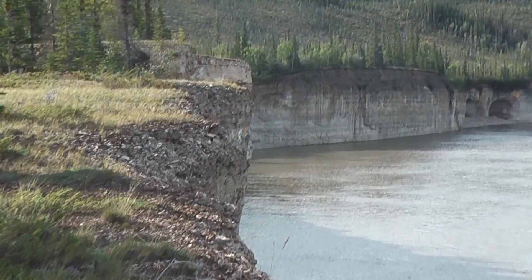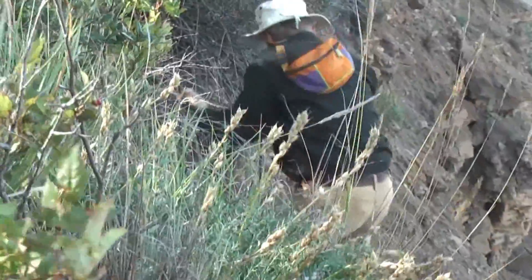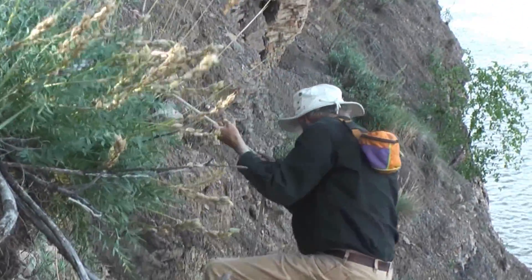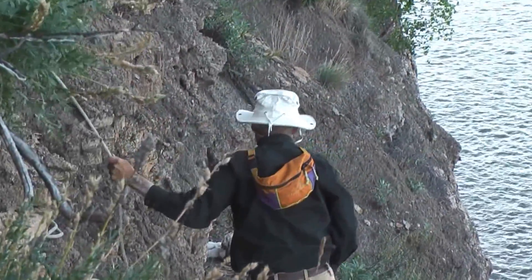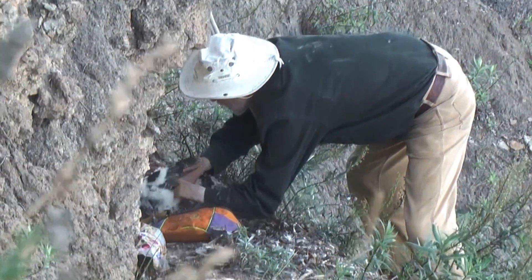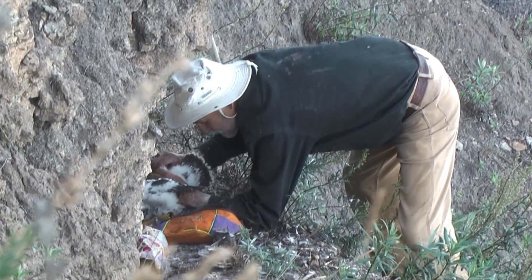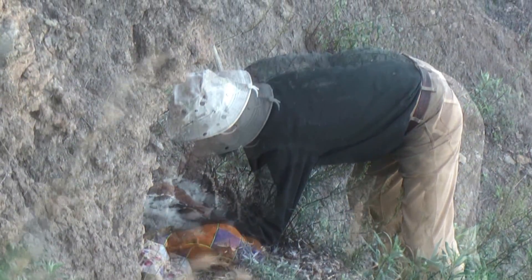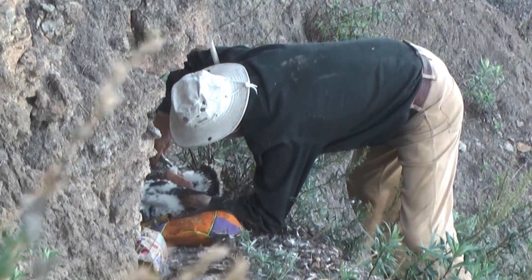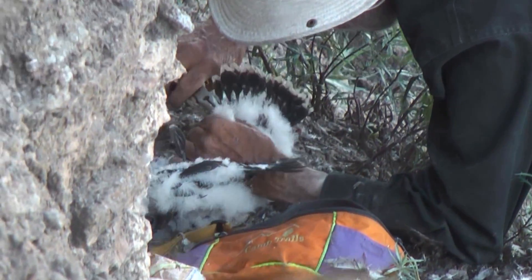One tough thing about these cliffs is it's hard to find a place where you can get up on top, but once you're up there the walking is relatively easy — well, sometimes it's a little bit of a hike. Here I am going to that first site to process the young. This is a nice easy site. When looking for prey remains, quite often we found a gull, a duck of some kind, sometimes shorebirds, sometimes other passerines. I mentioned the flicker in an earlier shoot. Things like that were fairly typical of most of the sites we checked.